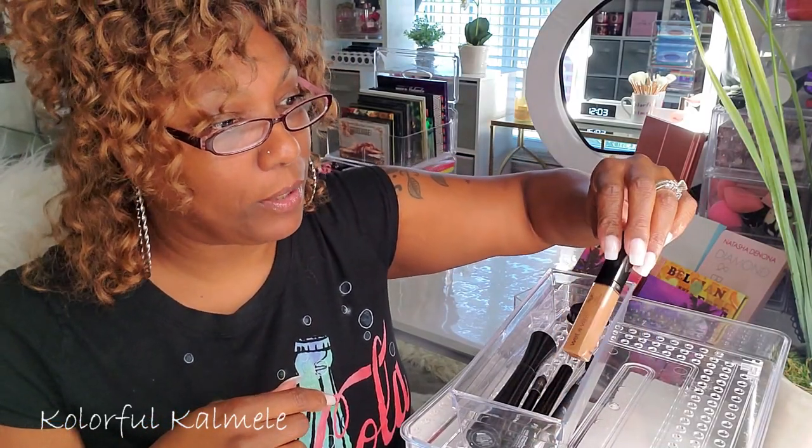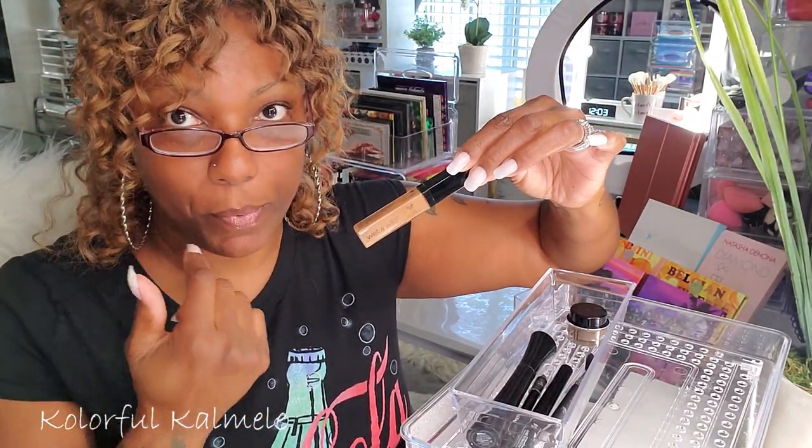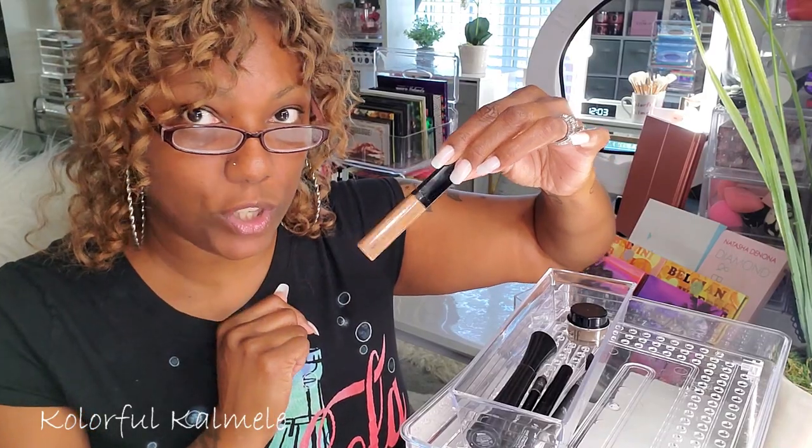I also have my Wet n Wild concealer — you guys know I use this to clean up around my brows because it's close to my skin tone. I like to use that, and that never leaves, never changes.